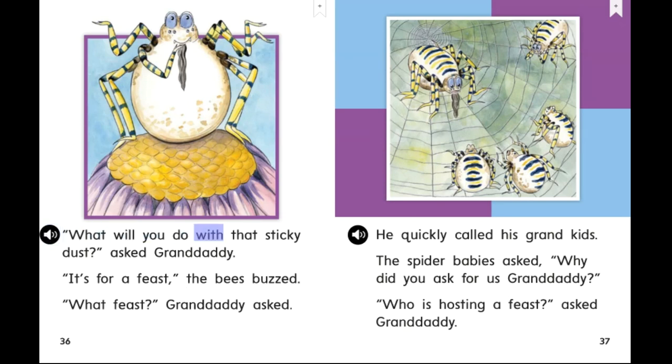What will you do with that sticky dust? asked Granddaddy. It's for a feast, the bees buzzed. What feast? Granddaddy asked. He quickly called his grandkids. The spider babies asked, Why did you ask for us, Granddaddy? Who is hosting a feast? asked Granddaddy.